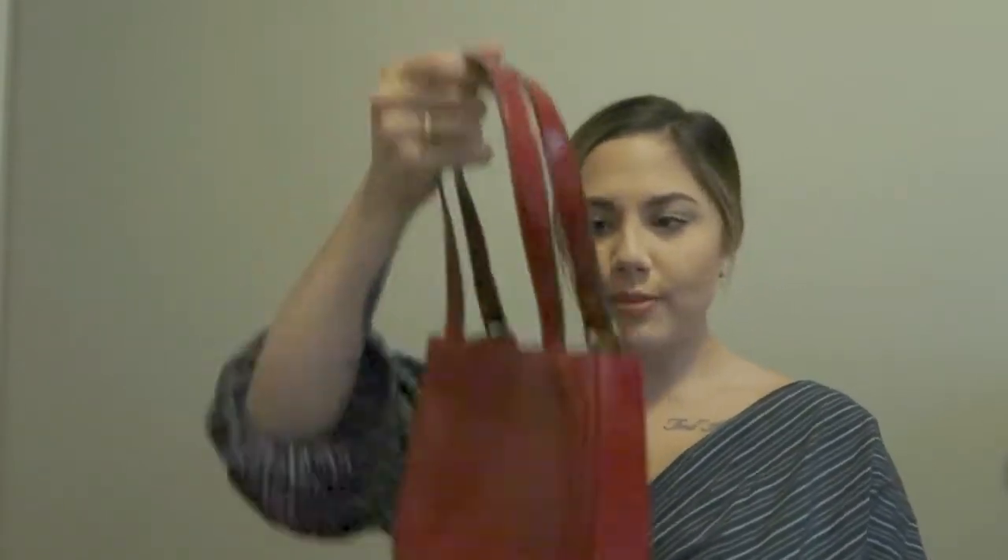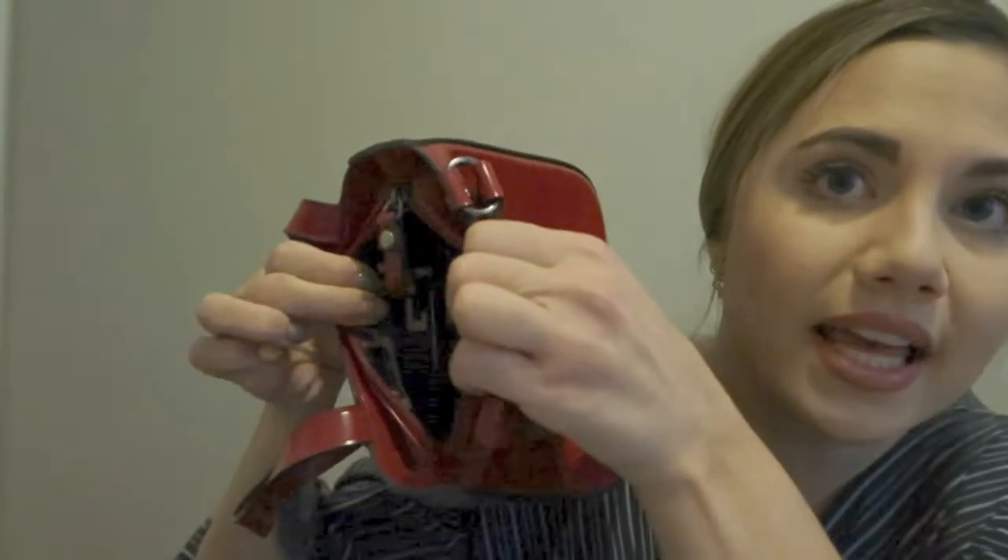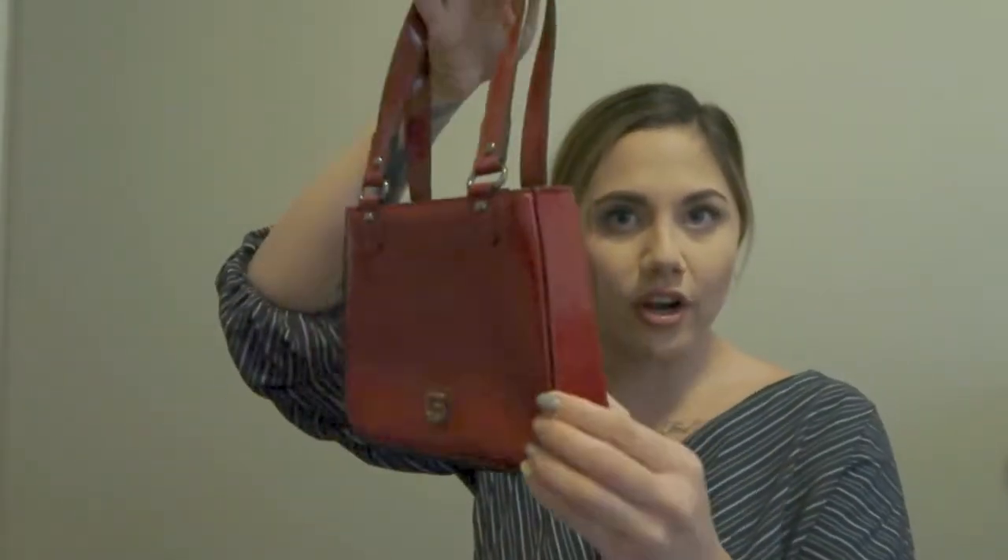The next bag is another vintage Guess bag from Value Village — this cute little red one. You can really tell it's vintage because the inside has that 90s print. I don't wear this enough; I mostly use it as a handbag, but it's so cute.